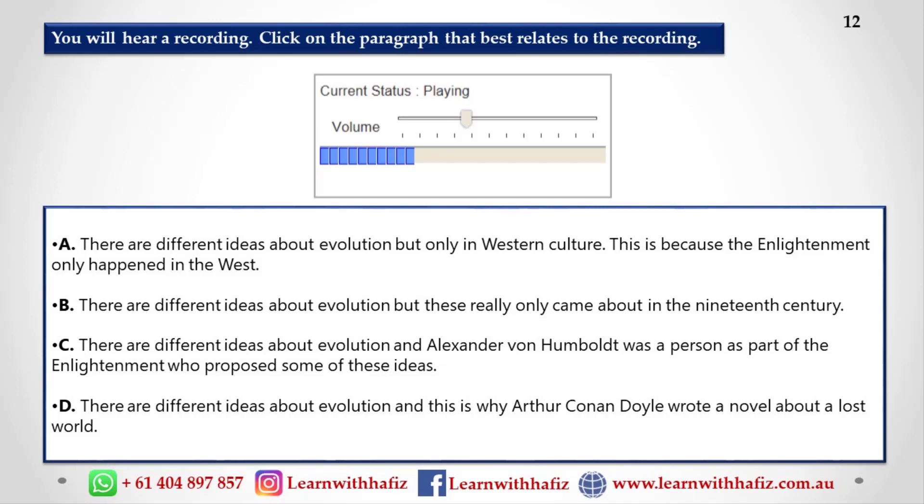At that point, if you were to ask a well-educated person living in a western culture how old the world is, they would say thousands of years. And if you asked them where all the species on the planet came from, they would say they were all created just the way they look now and they've never changed. And if you asked them whether there had ever been any species that went extinct, they would say no — everything that was created is still alive and can be found somewhere on the planet.